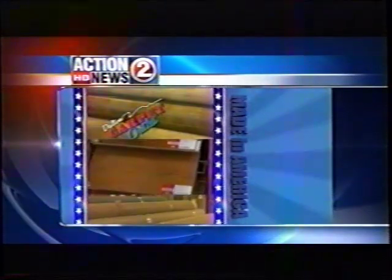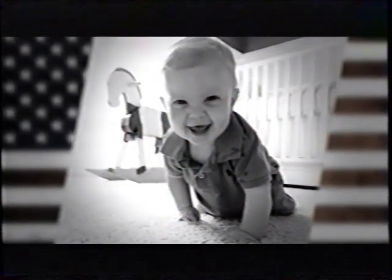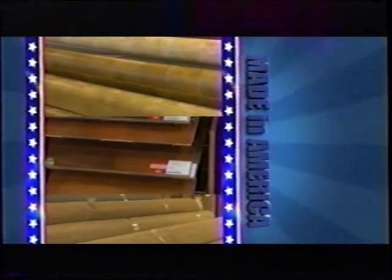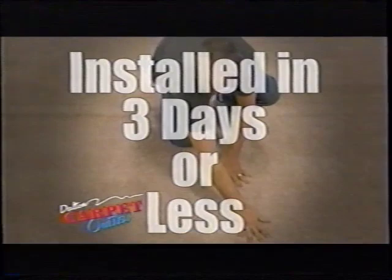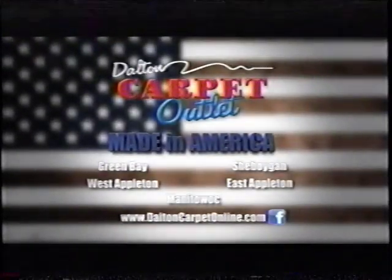Dalton Carpet Outlet. Store-wide savings on all carpet, laminate, and vinyl that's made in America. Going on now. At Dalton Carpet Outlet, we believe showcasing flooring made right here in the good old USA helps put us on the road to recovery. Right now, during our Made in America sale, you'll get store-wide savings on any carpet, laminate, or vinyl made here in America. Buy from our huge in-stock inventory and have it installed in three days or less. Plus, get free pad and free financing. Dalton Carpet Outlet's Made in America sale. Going on now.